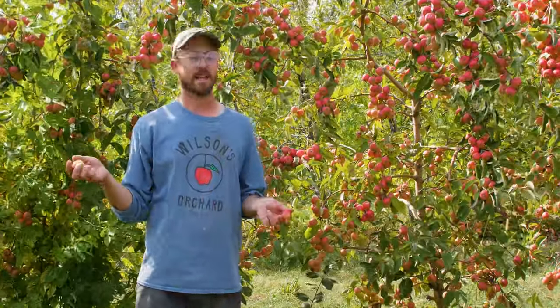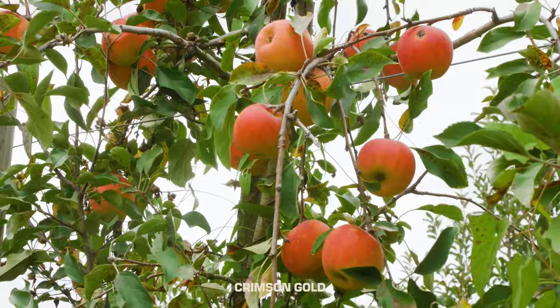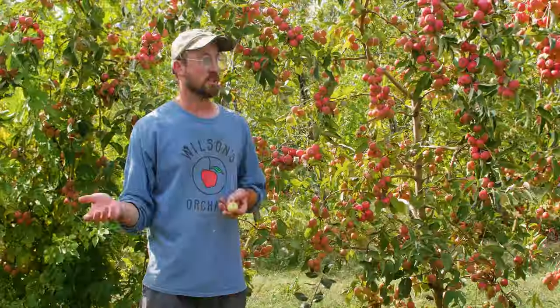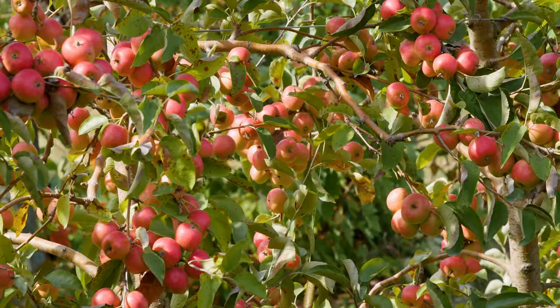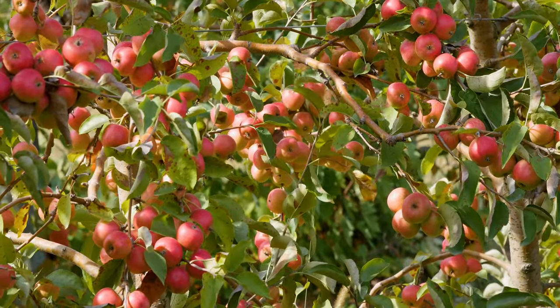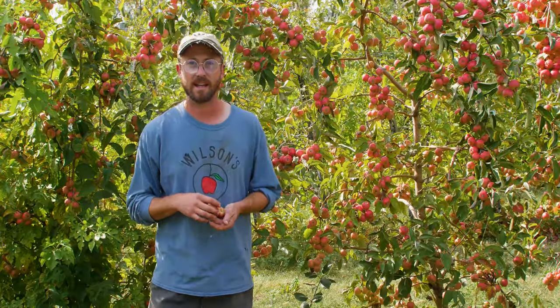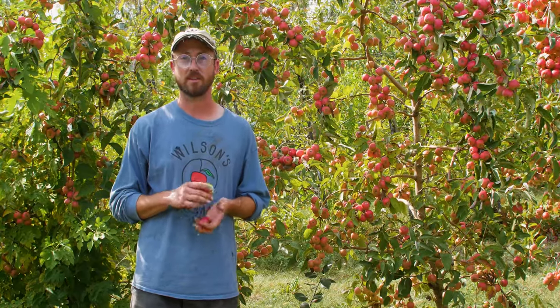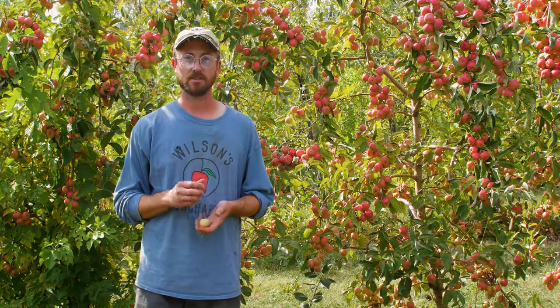We didn't even really order these. We ordered Crimson Gold the apple, which is the American name for a Czech apple, Svitava — we've done a video on that before. So this was kind of a chance get; some of these Crimson Gold apples happened to be Crimson Gold Crab apples. It's actually worked out for us because it makes excellent cider and hard cider. It adds a nice punch to the cider, so we're glad the mistake was made and we actually ordered some specifically after we figured out how good the juice was.